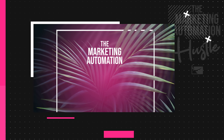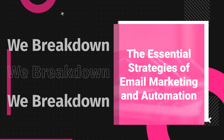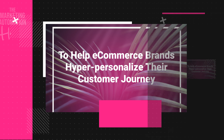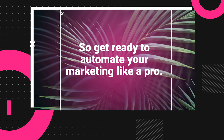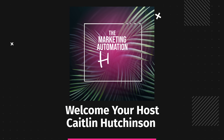Welcome to the Marketing Automation Hustle Podcast, where we break down the central strategies of email marketing and automation to help e-commerce brands hyper-personalize their customer journey and increase sales on autopilot. So get ready to automate your marketing like a pro with Sendlane's brand marketing manager and your host, Kaitlin Hutchinson.